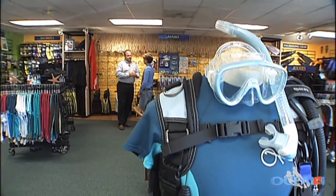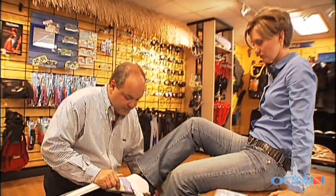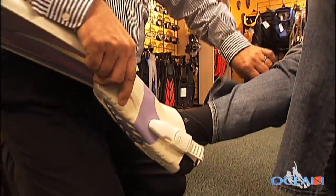And just like that, I'm all set with my color-coordinated mask, snorkel, booties, and even fins. It's really easy — you pull tight here, and pull tight here, and we're done.